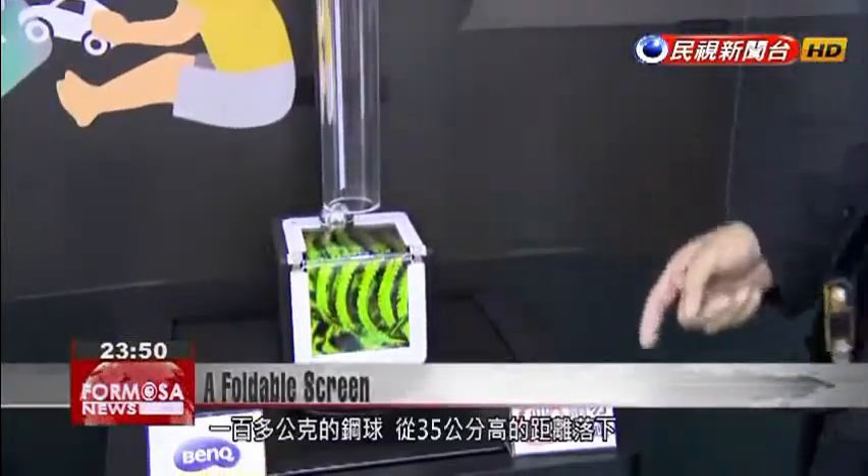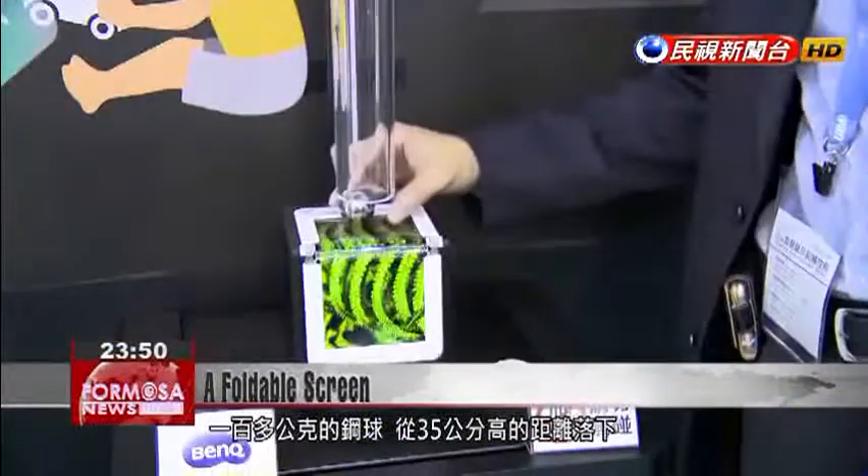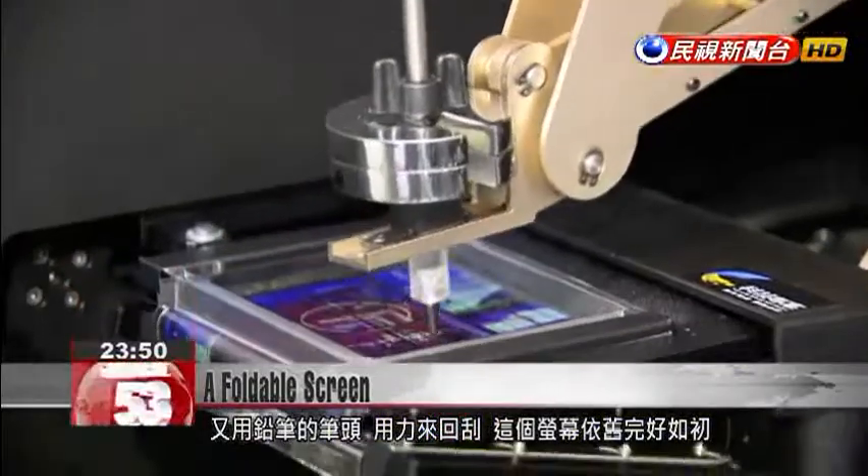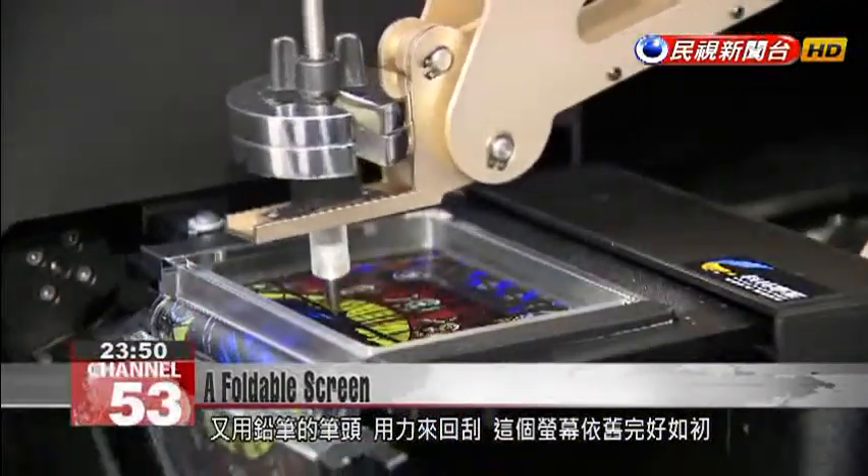The screen on this device can withstand the impact of a 100-gram iron ball dropped from a height of 35 centimeters. It's abrasion-resistant to boot, even when repeatedly scratched by a pencil.